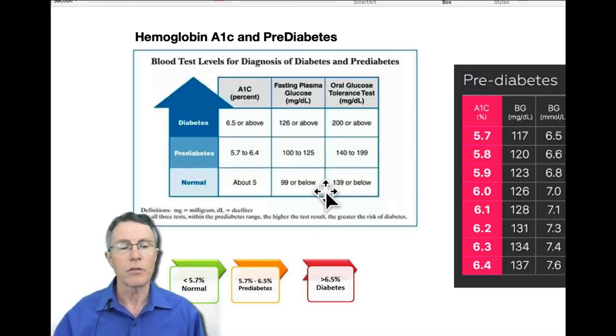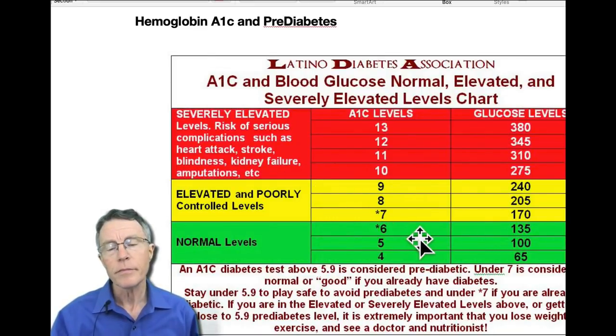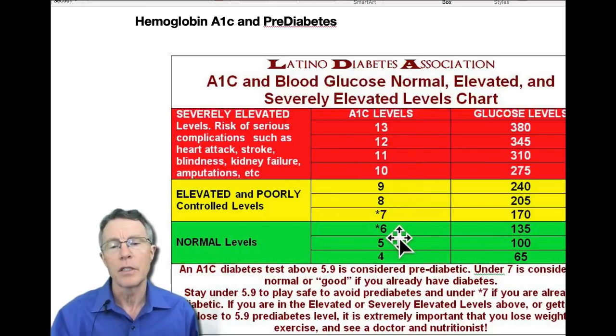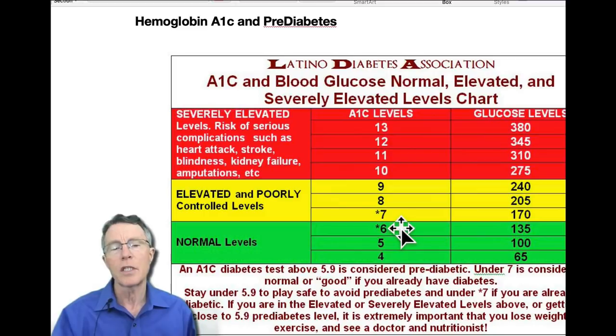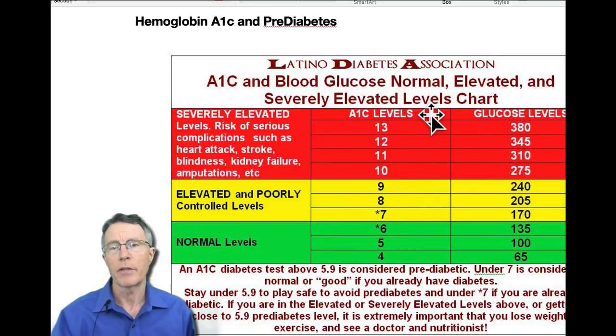Insulin resistance drives heart attack and stroke, which are the major causes of death and disability in this country. It also drives blindness and kidney disease — other major health problems. Some groups, like the Latino Diabetes Association, are saying that with a hemoglobin A1c up to 6 you're fine. Well, no, you're not. I show that to help you understand the reasons why there is so much confusion around these very common but very important health conditions.